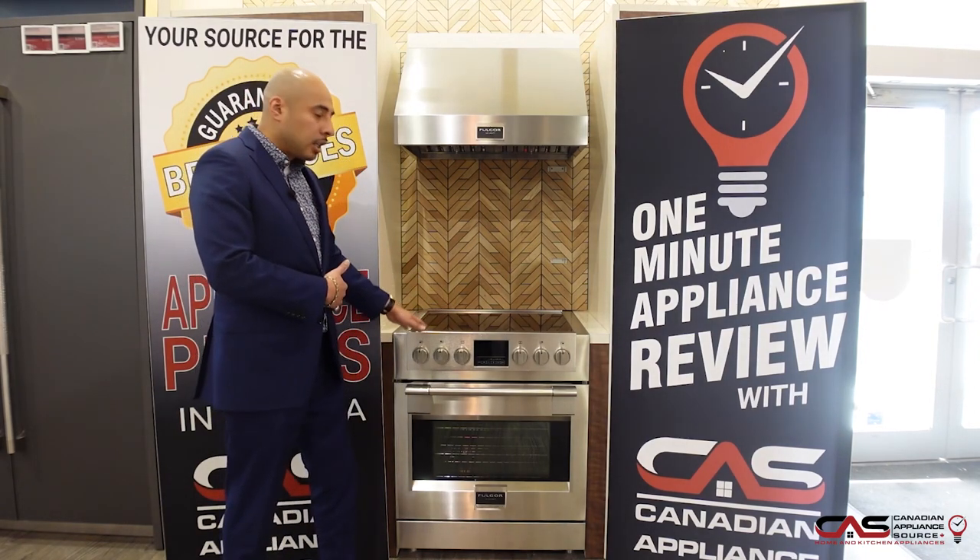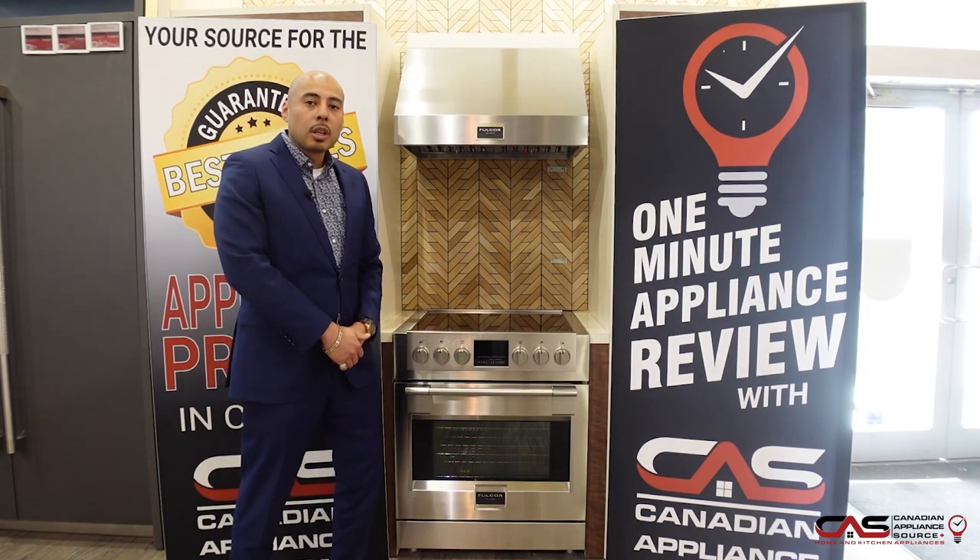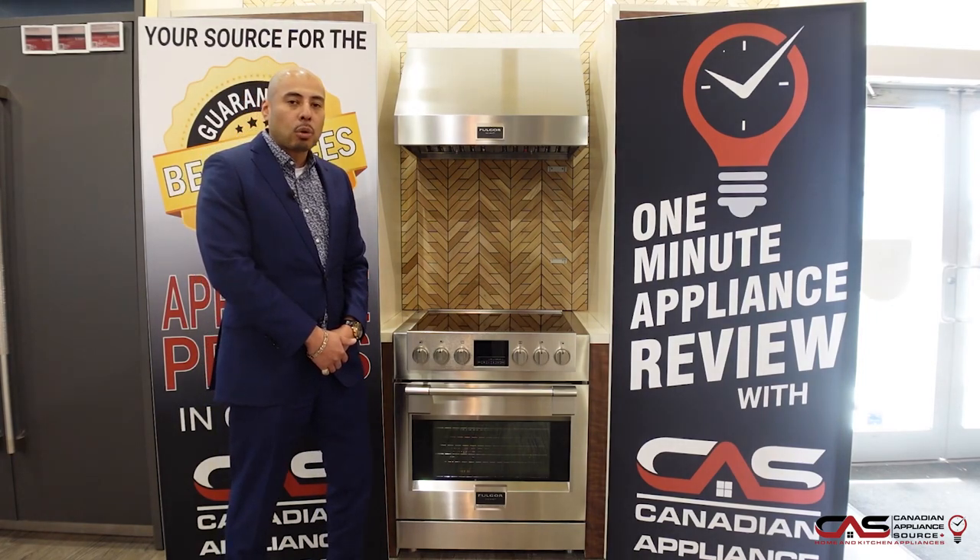If you need more information on this particular unit or any others from Fulgor Milano, visit one of our showrooms, call our sales line, or visit us online at canadianappliancesource.ca.